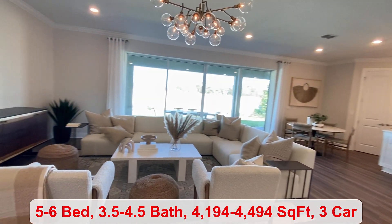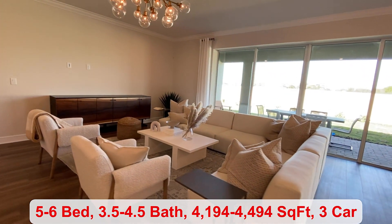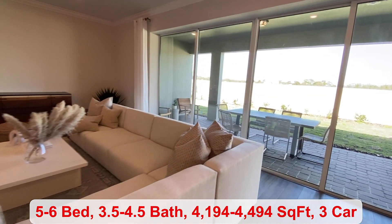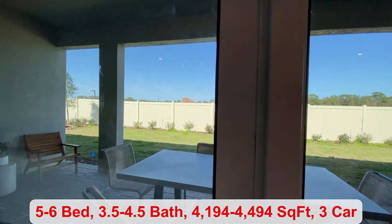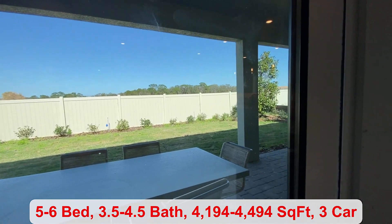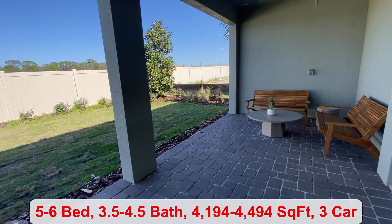You have a decent sized great room, great for gathering friends and family. Right next to your sliding glass doors, which take you out to your covered lanai. It's a great sized lot — you have plenty of space.